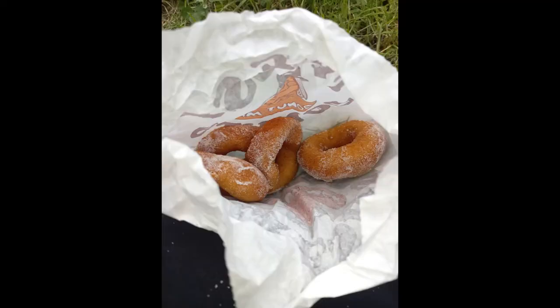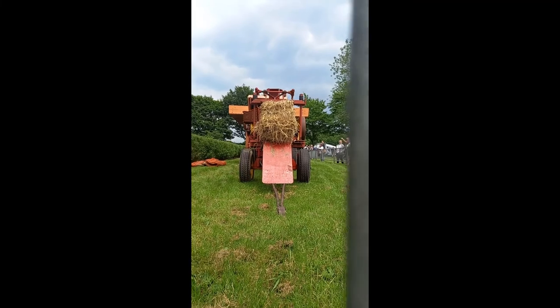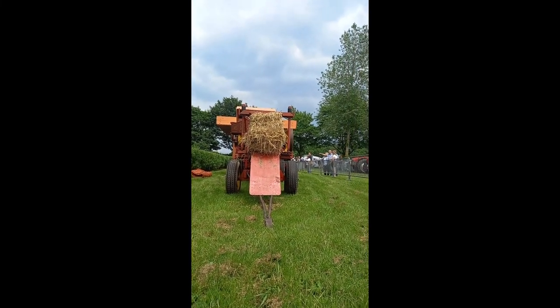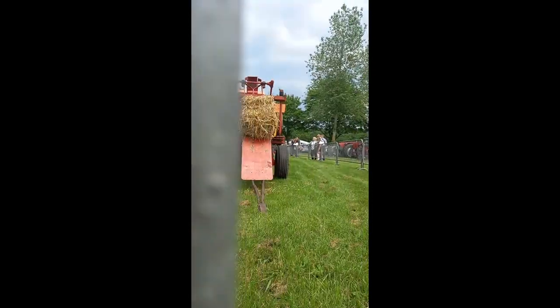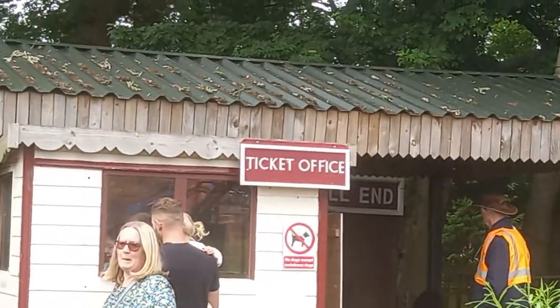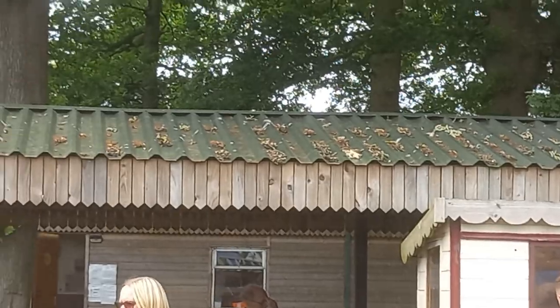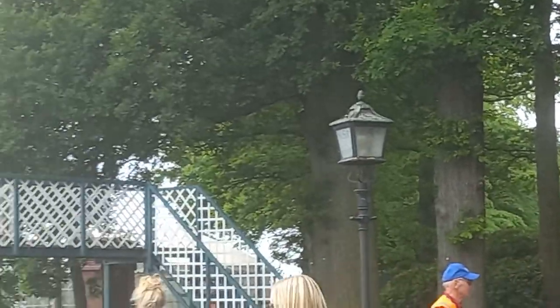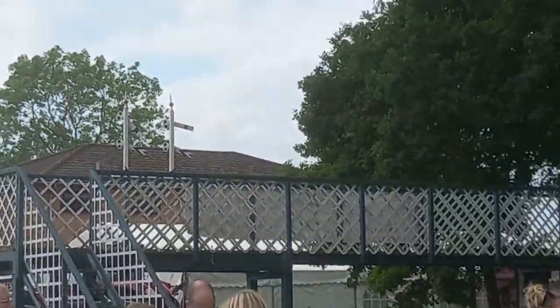Then I bought some doughnuts — the classic sugar ones. Here's more of the steam engine powering the machine at the back. Over there is the miniature railway station, and there's a bridge over it as well.